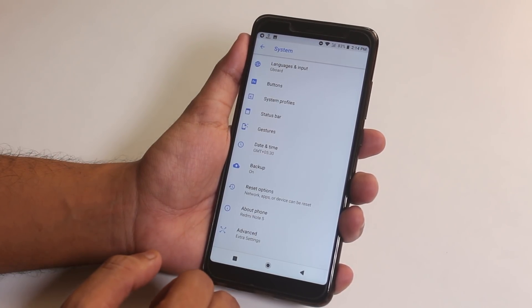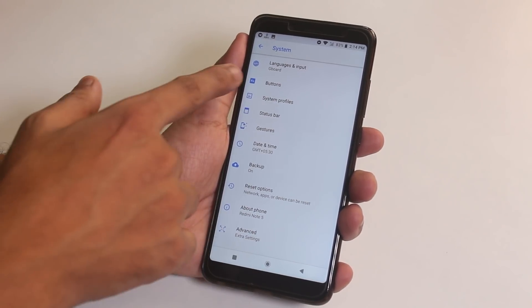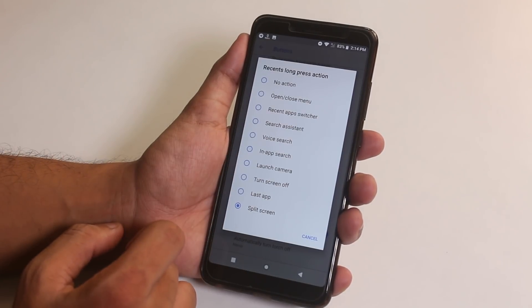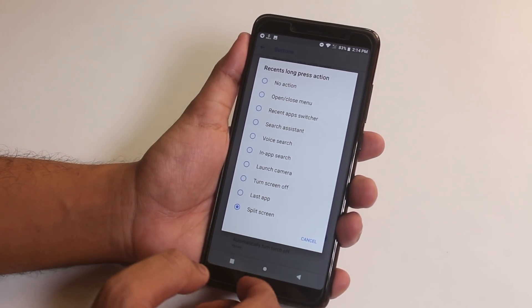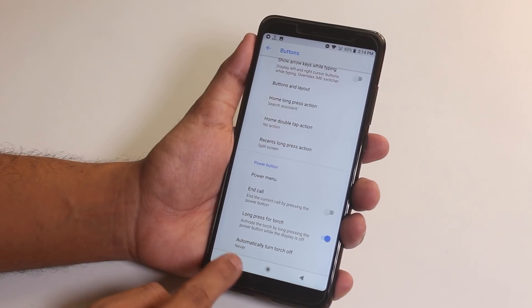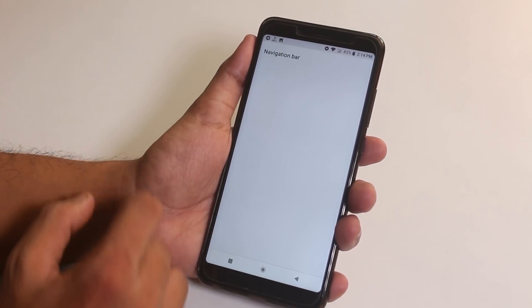Now let me show you the customizations here. Let's go to buttons. In long press actions, we don't have a lot of options like other ROMs — you cannot set things like taking a screenshot by long pressing the menu key, which I really miss here. And here is how the on-screen buttons look like; you can even invert the layout from here as you can see.